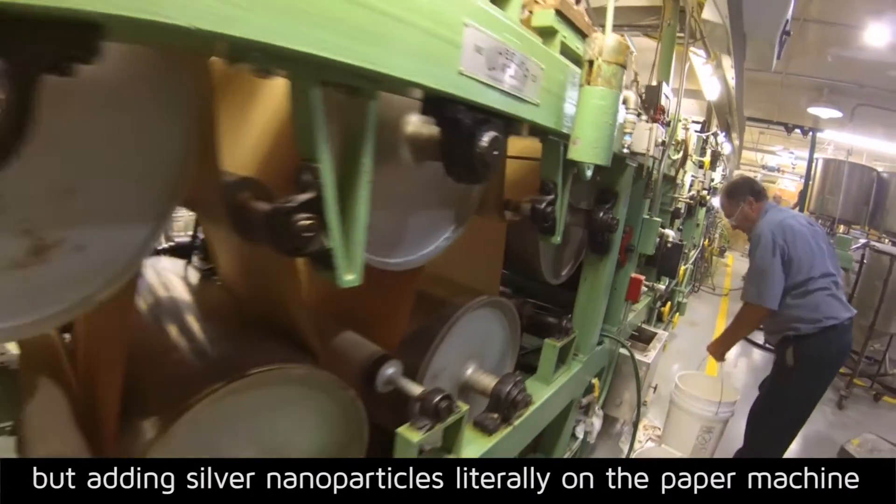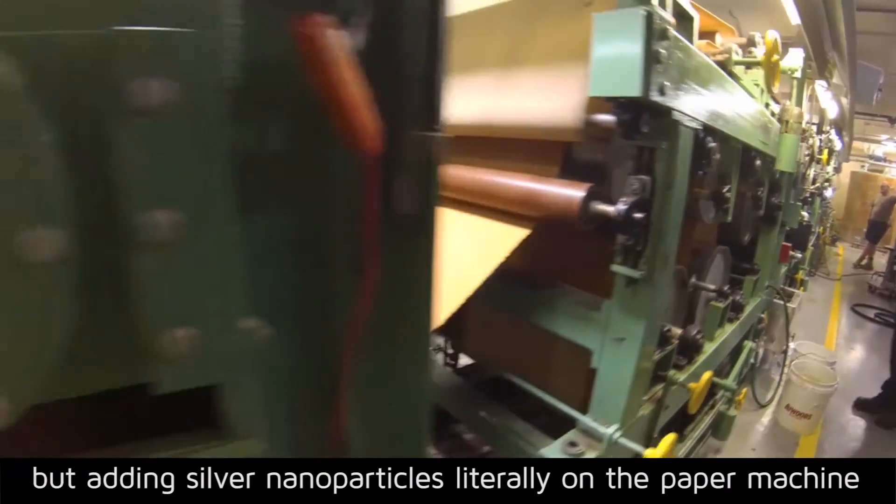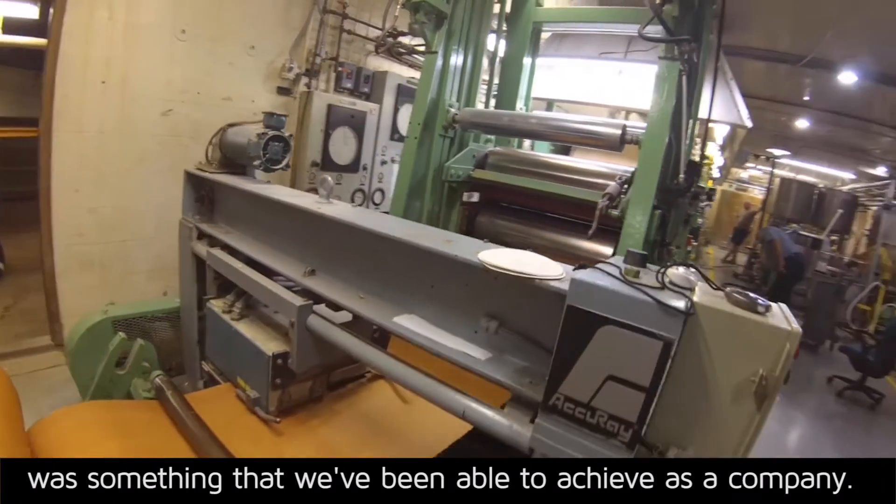It's not a new technology, but adding silver nanoparticles literally on the paper machine was something that we've been able to achieve as a company.